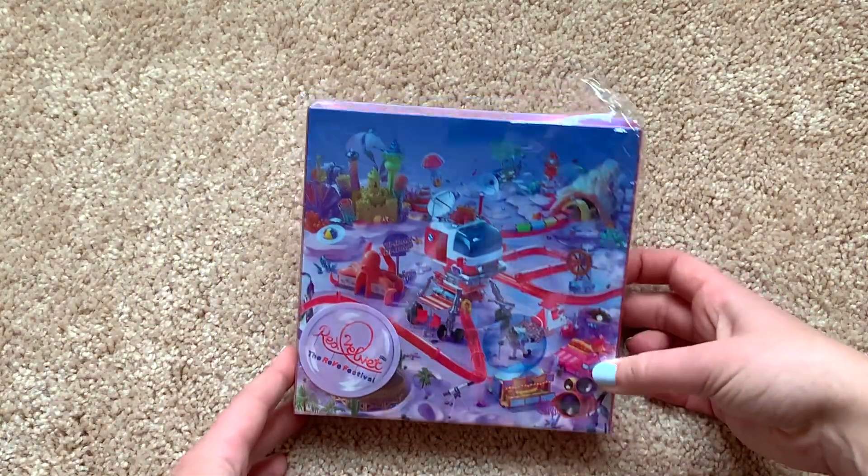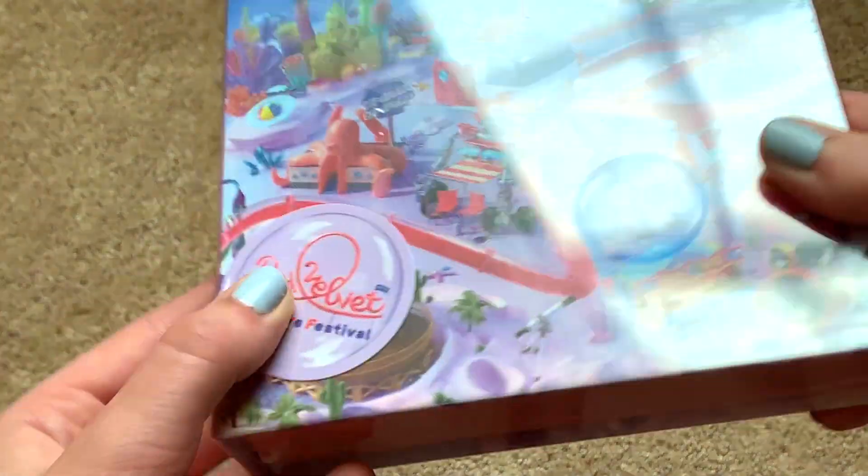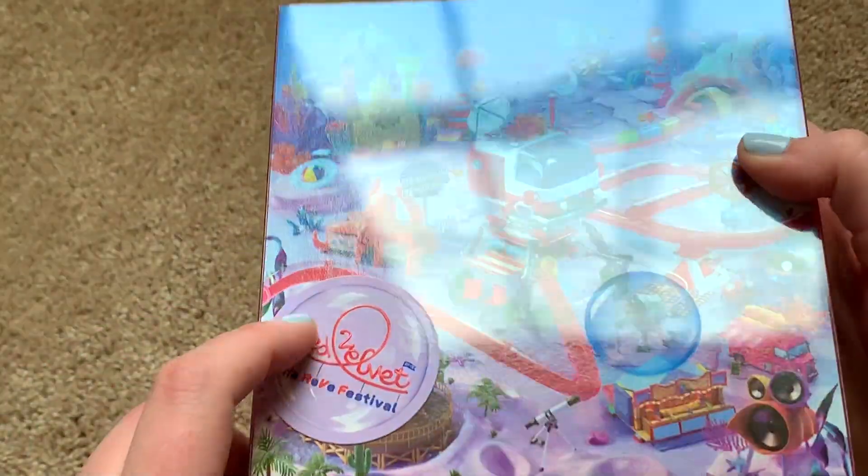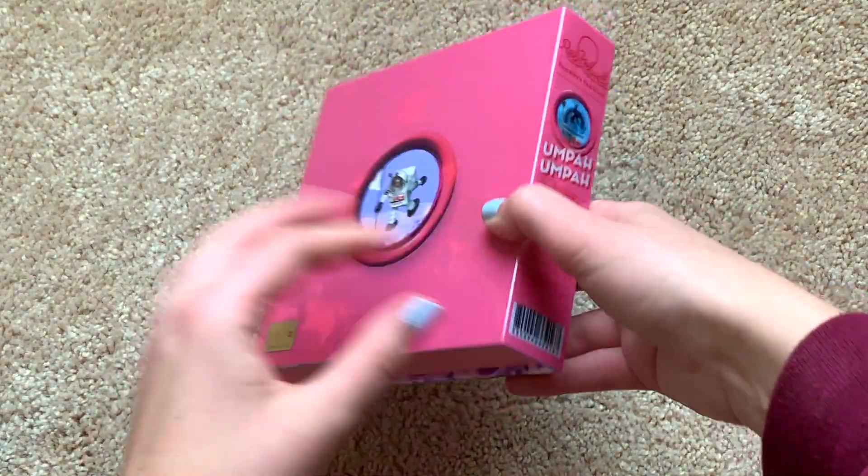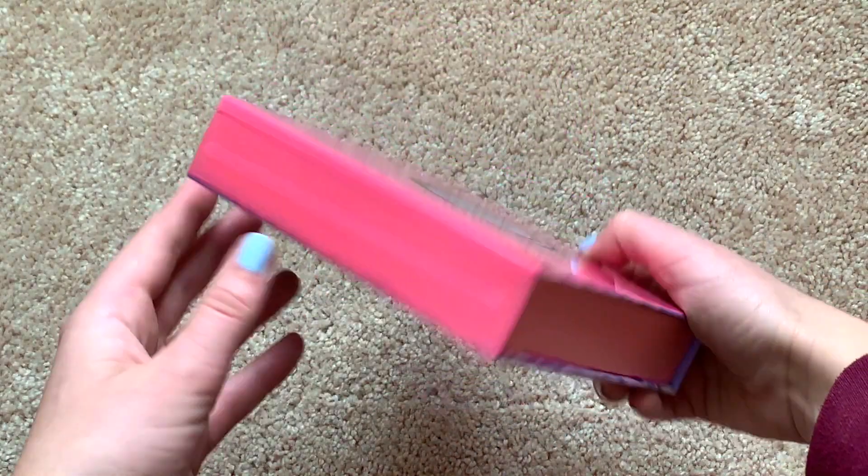So this is what it looks like. It's very similar size and shape to their last album. I think that sticker's on the outside — oh, it's not. SM definitely watches my videos and they're like, this girl can't handle stickers on plastic, so we're just going to stick them on the album for her. I appreciate that, SM.